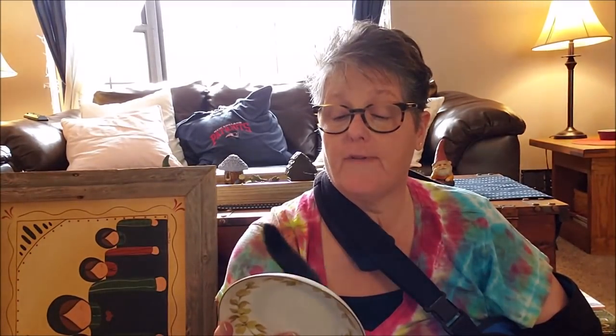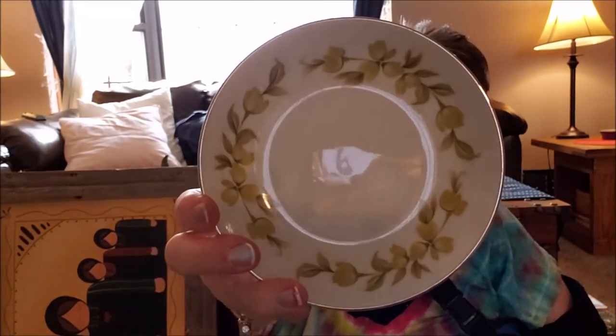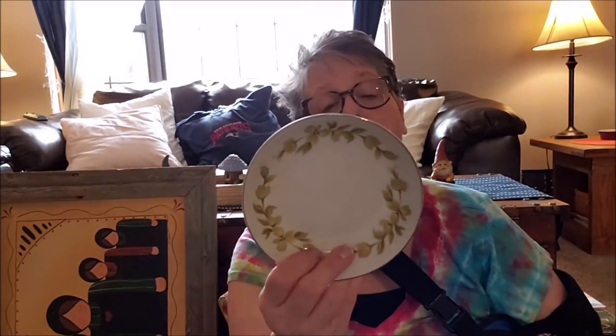The last thing from that Goodwill is one of these little saucers — it's Amcrest fine china from Japan. I love the green. It was 50 cents. My pour-over coffee maker is going to sit in this to collect any of the extra drippings that get all over my counter. So 50 cents, works for that.